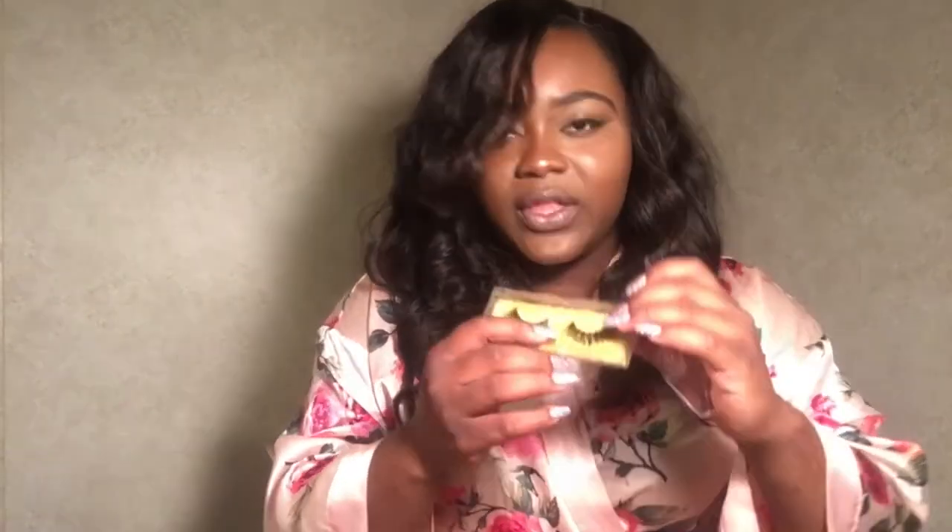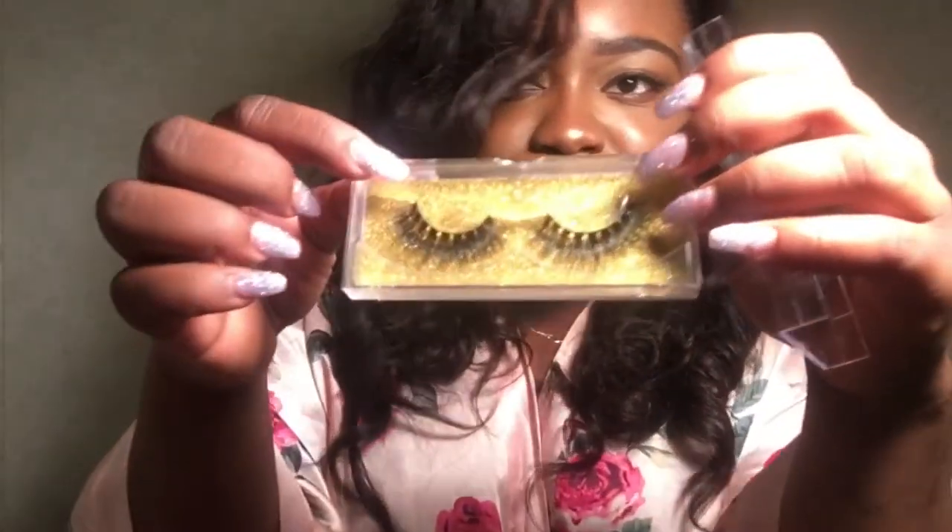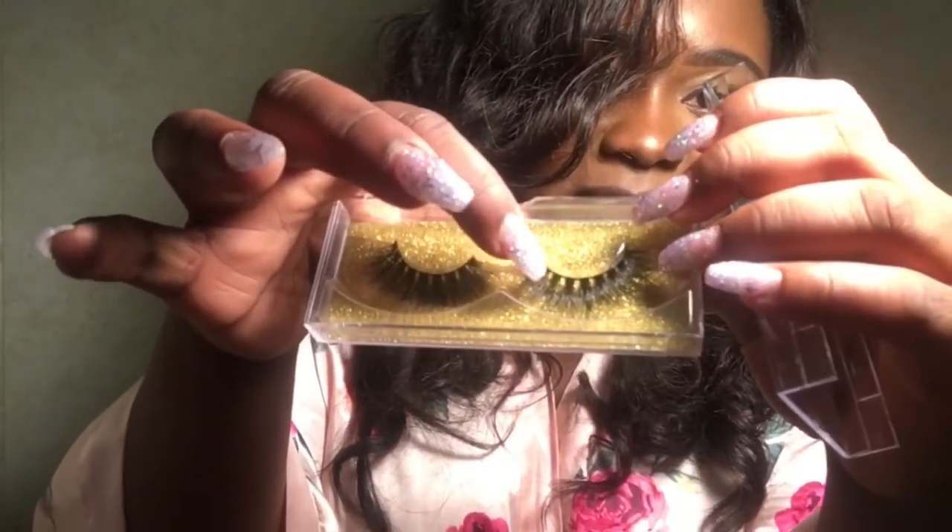Oh my gosh, I'm so excited right now y'all! I really like these lashes. I like the lashes that have the little spaced design — it just looks so good to me. I cannot wait to put these on, guys!